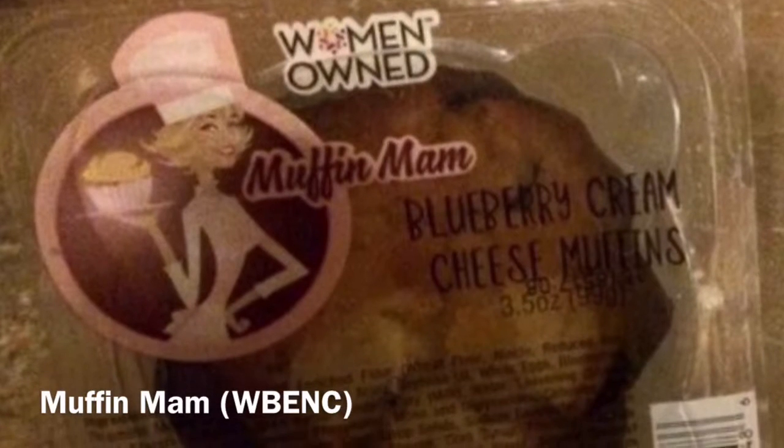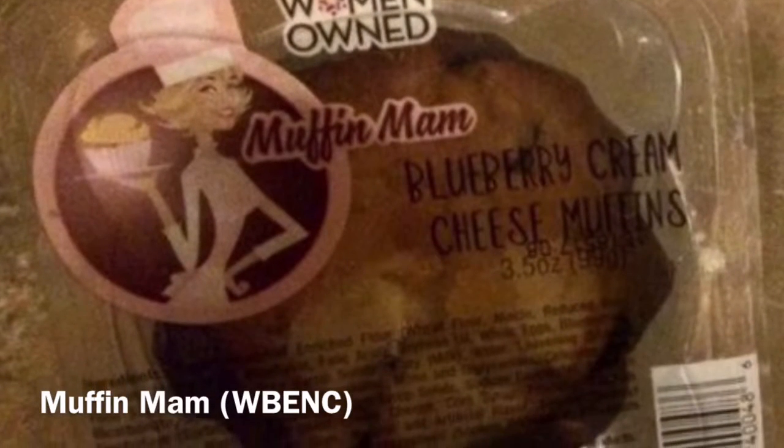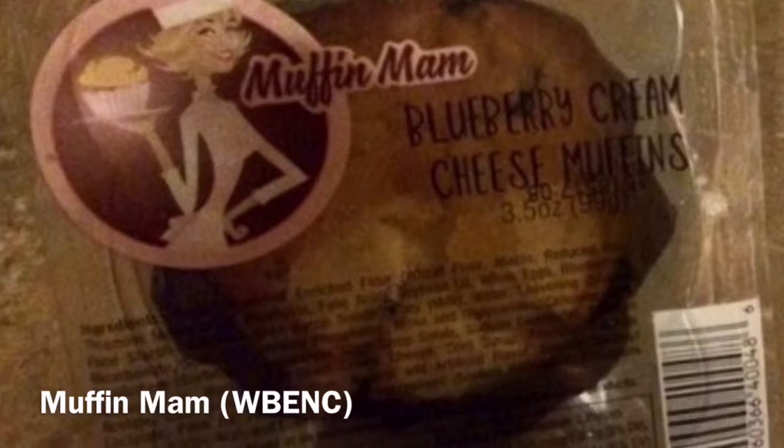WEBanc Certified Woman-Owned Muffin Ma'am has every type of muffin under the sun, and chances are the muffins that are in your grocery store's bakery department come from this same company too.